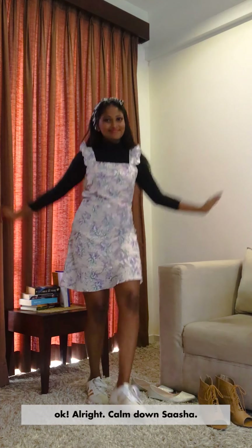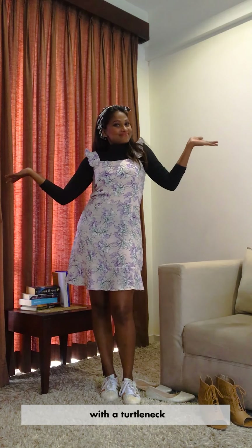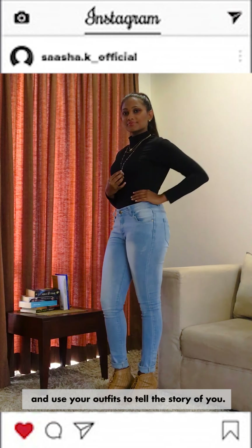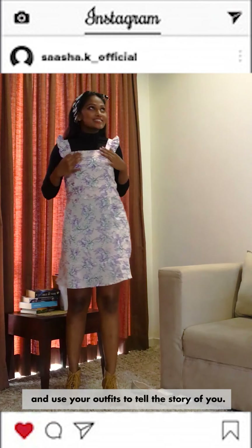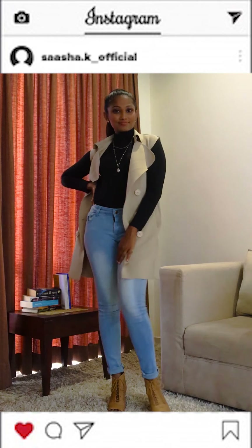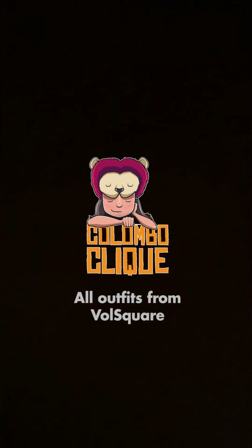This is a very cute look you can go for. It really depends on what kind of personal style you have. So there you go — those are four different looks you could try with a turtleneck. It's really up to you to decide what suits you better and use your outfits to tell the story of you. Let me know which outfit was your favourite and tag me if you try out any of these looks. Let me know if you enjoyed this video and what kind of stuff you want me to do next in the comments below. Peace out! Bye!